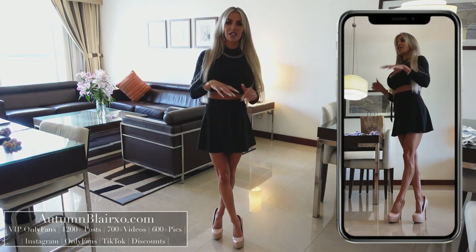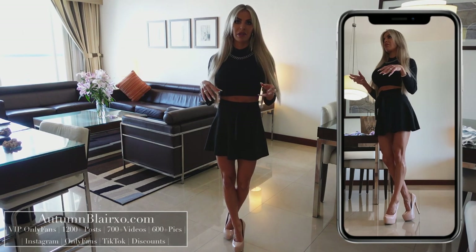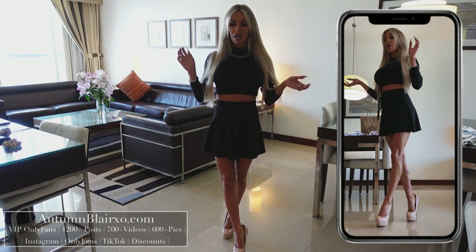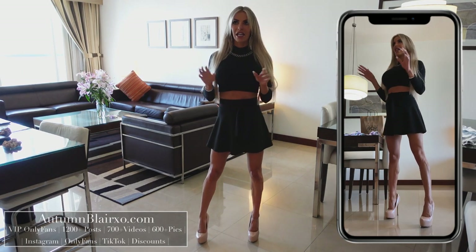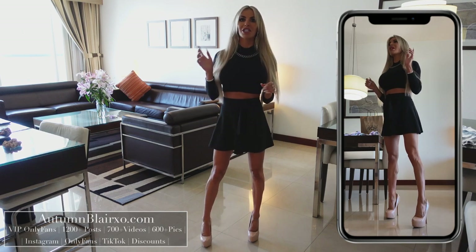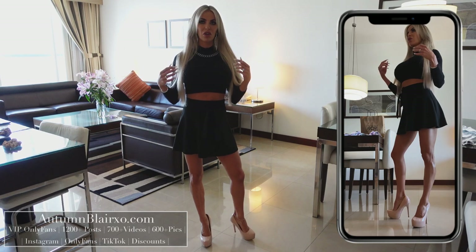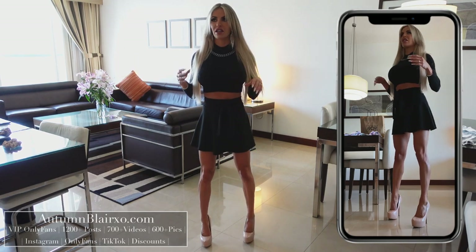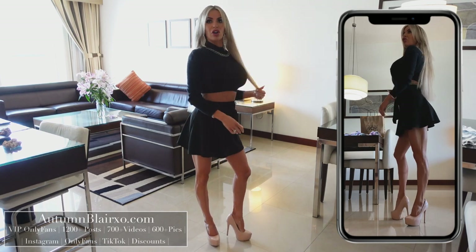Bershka is a retailer here in Dubai. They're actually not from Dubai — I think they're part of like Zara and Poland Bears, like they're owned by the same company. Not sure where they're from, but it doesn't matter because the clothes fit me fantastically and I absolutely love them. Today's video is going to be some more crop tops and then a couple of skirts and other outfits, and we're actually in one of the crop tops right now.